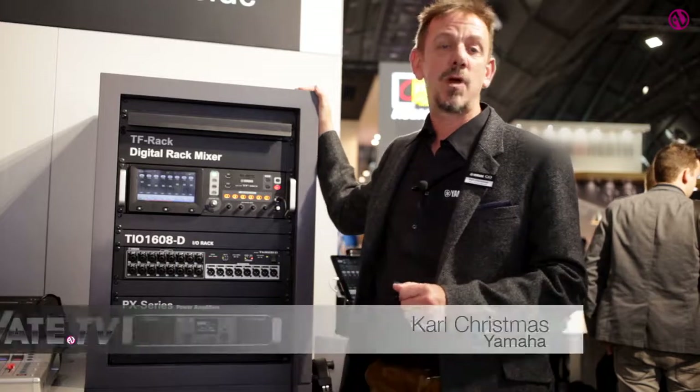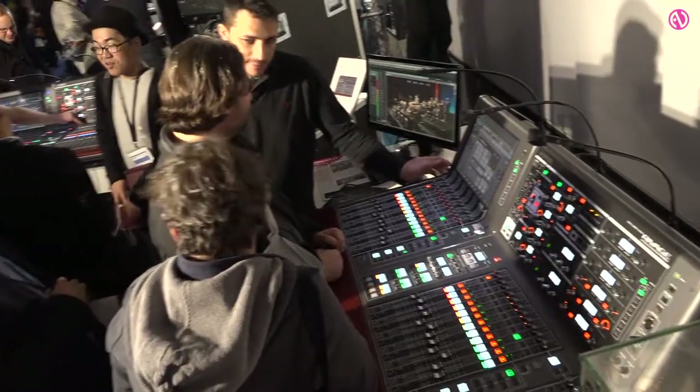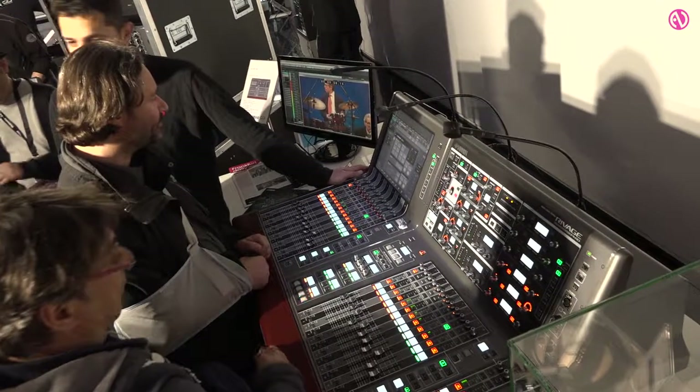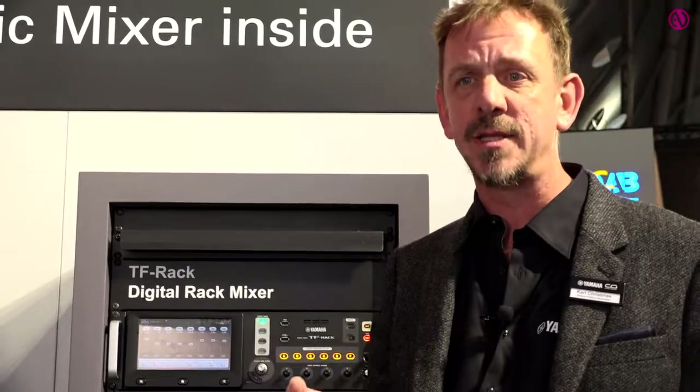Here on the Yamaha stand at ProLight and Sound 2017, we've got a couple of very interesting new products. We've got the PM10 new software, which features a number of new features including Eventide Harmonizer, 64 channels of Dan Dugan, and much more — well worth taking a look at.